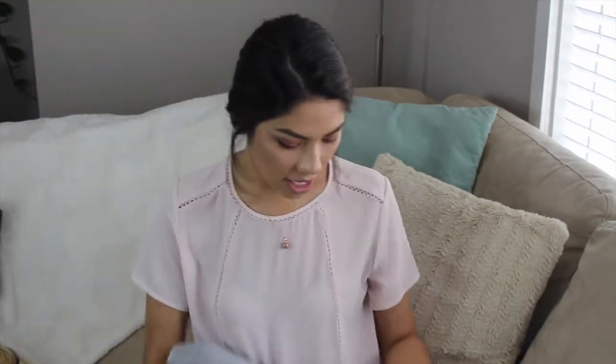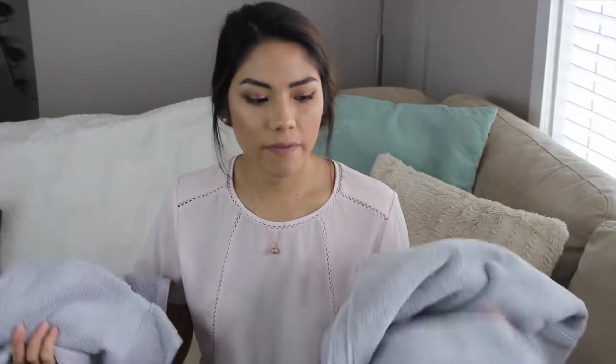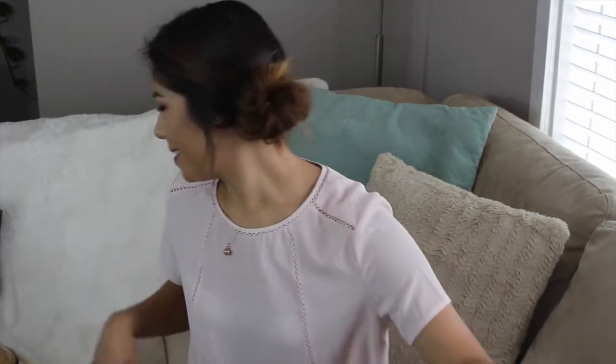I got one towel on sale for seven bucks, and then the matching face towel for five dollars. Oh my gosh, they are so soft! I was going for white and gray for towels because I want to keep things as neutral as possible.